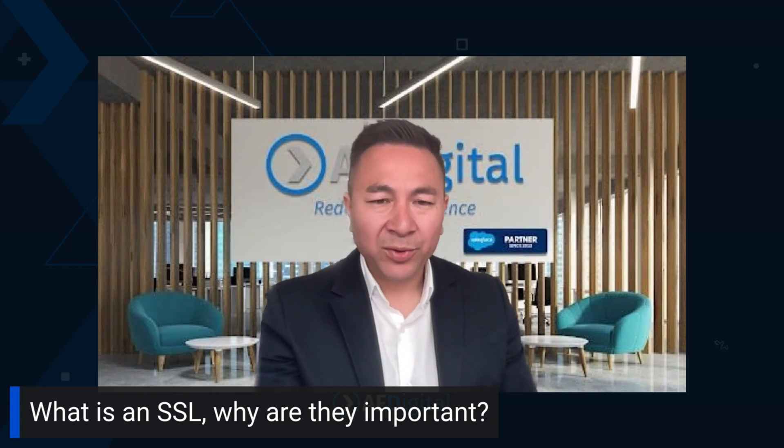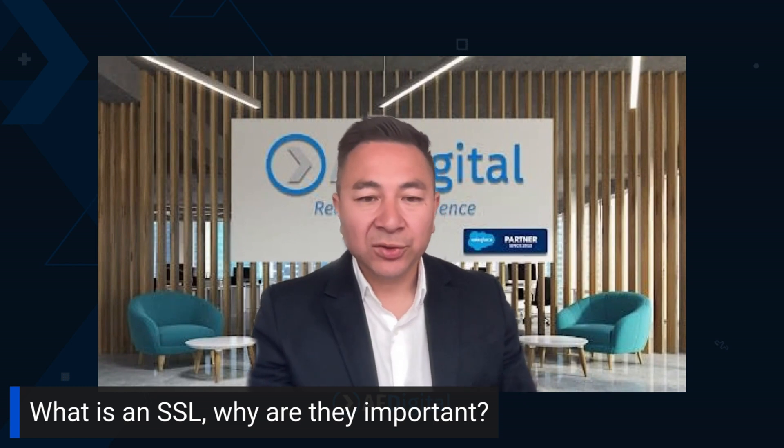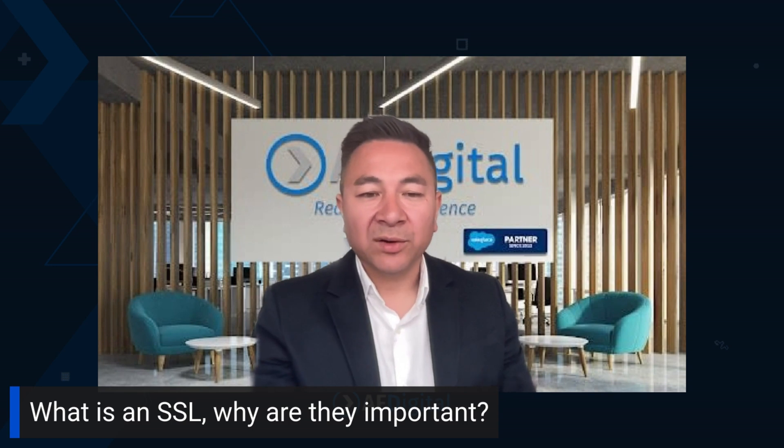Why it's more and more important today is Google actually released an update that if your pages aren't secure, some of your images will not be displayed. When it first came out, a lot of customers were seeing that their images weren't being displayed on the pages when you opened your landing pages or emails on Google browsers. So that is very important, but it also gives a sense of security to the reader that they are coming from a secure website or a brand is actually secure.